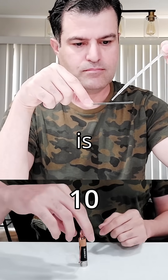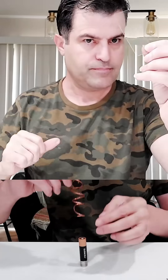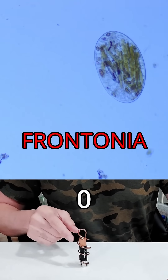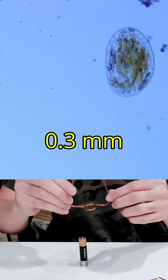This microorganism is benthic, which means it lives on or near the bottom of a body of water. I'll try a few samples until — aha, here it is. Meet Frontonia, a ciliated protozoa that grows up to 0.3 millimeters.